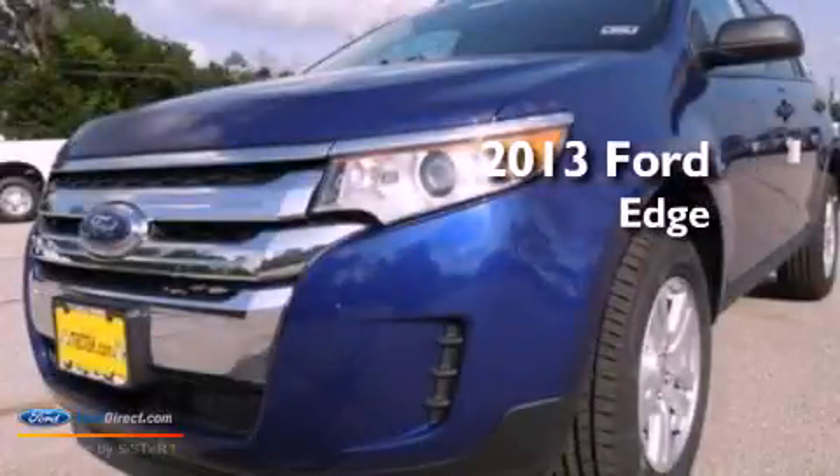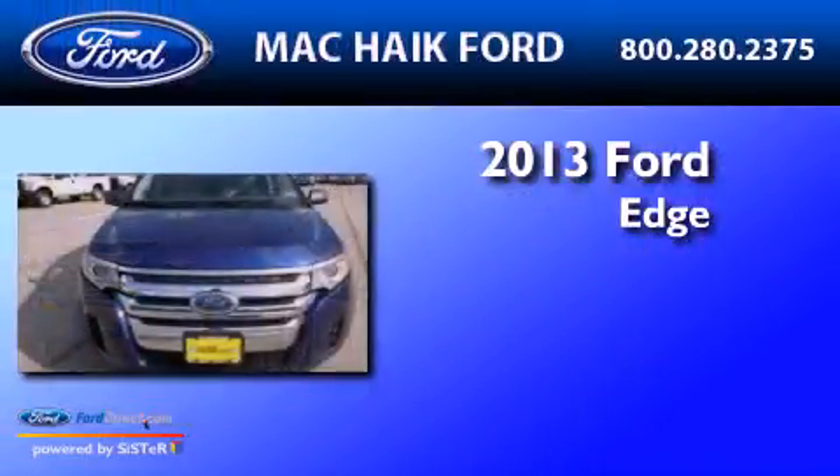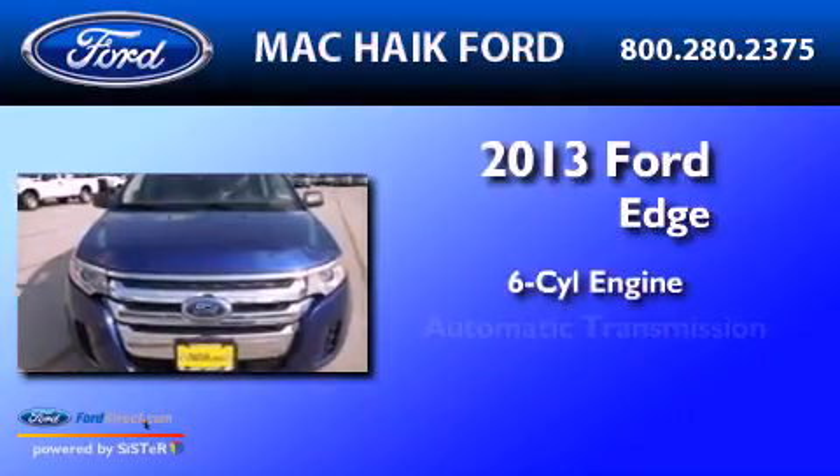This is a brand new 2013 Ford Edge. It features a six-cylinder engine and an automatic transmission.